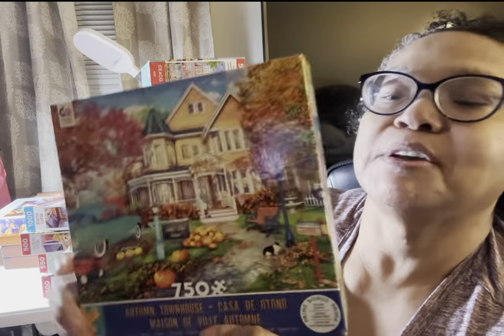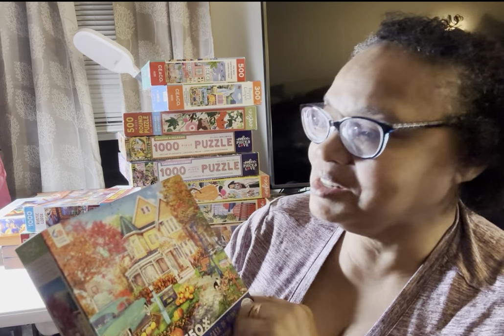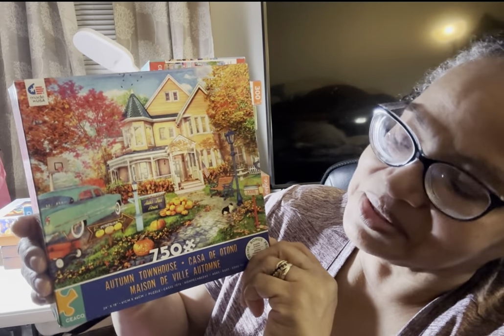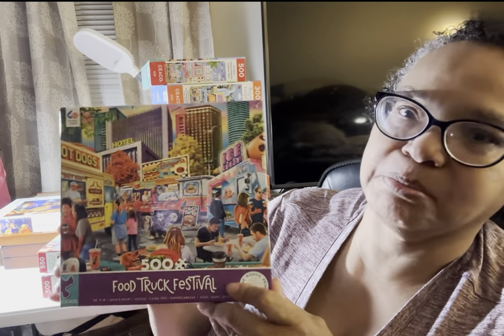This is a 750-piece puzzle called Autumn Townhouse, and this is actually a Dominic Davison — I did not even know it. I love Dominic Davison! Autumn Townhouse — I'm going to have to do this one as soon as summer turns into fall. This is called Rustic Lodge, a 1,000-piece Seiko puzzle. And I think, like I said, there are at least 16 Seiko puzzles that I bought during the month of August. This is Food Truck Festival — loved doing this one. Very busy, but a very quick puzzle to assemble.